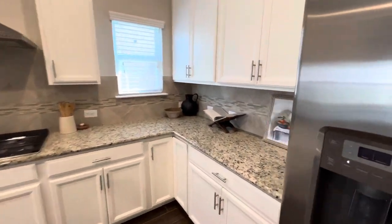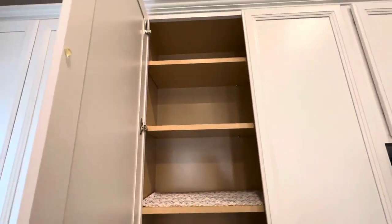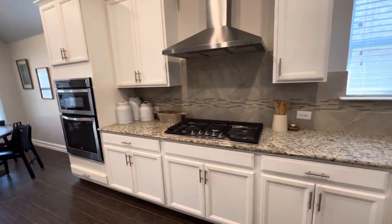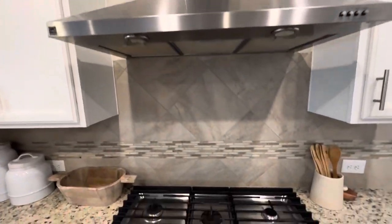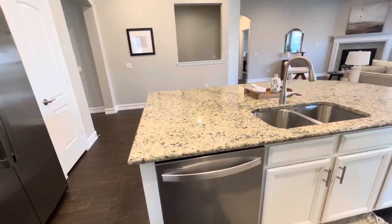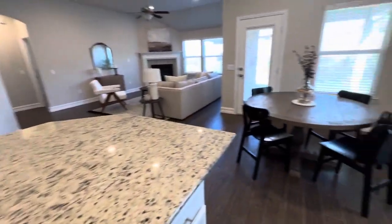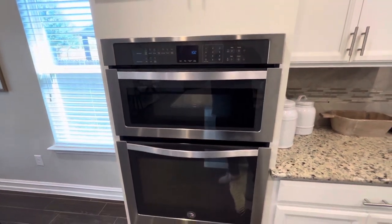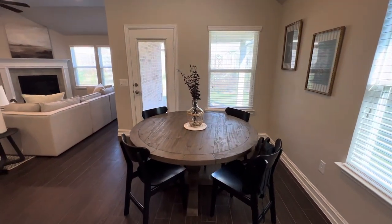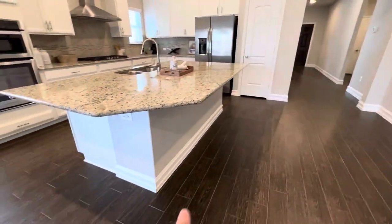Here in the kitchen you've got a five-burner gas stove with a vent hood, a kitchen island, a dishwasher, and a microwave-oven combo. There's also another little kitchen area here for a smaller table, and you can fit a few bar stools at the island as well.